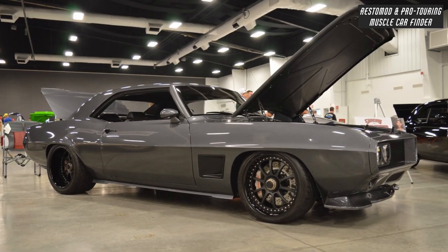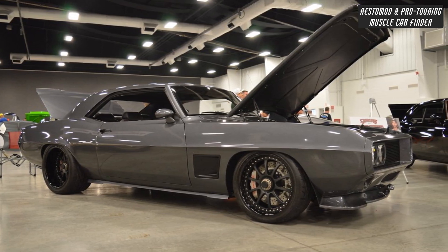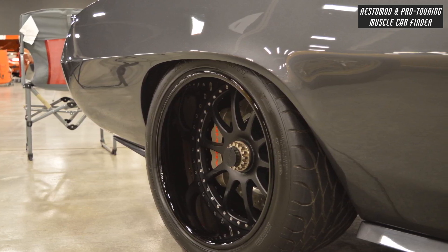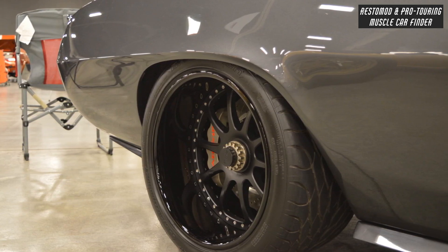2011 Dodge Challenger headlights and an aggressive chin spoiler with a sleek chrome-free treatment has been executed from nose to tail. Rear wheel wells have been mini-tubbed to make room for the 12-inch wide center lock Forgeline ZX3P wheels and 335/30 R18 BF Goodrich tires.